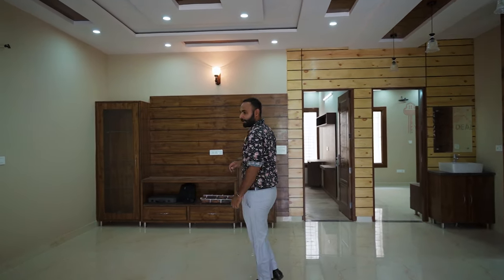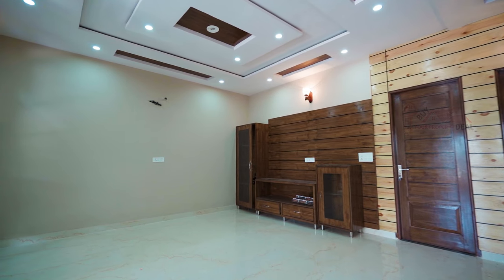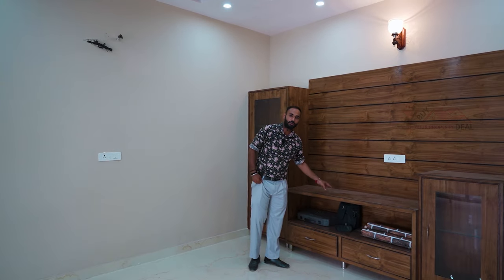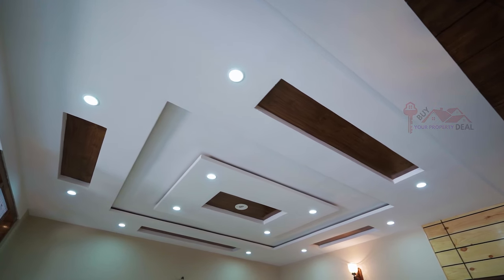On this side, you will have a proper dining area where you can place 10 to 12 seats. You can place your furniture and installations here. The dining area also has a wooden touch with the fall ceiling.